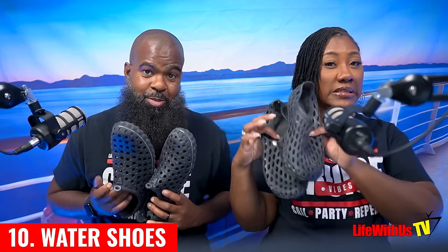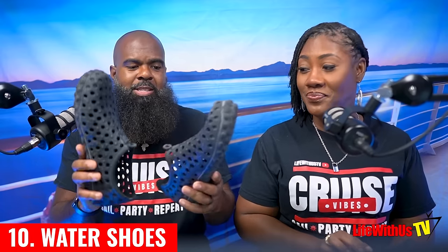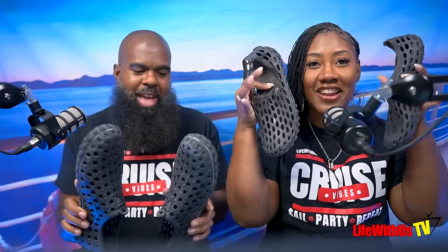The tenth essential, and definitely a must for me, is water shoes. I've been through several pairs but these rubber ones are my favorite — they easily wash off sand because they're made of rubber, like the jelly shoes from back in the day. The old cloth water shoes would get sand stuck in them, take forever to clean, and weigh a lot when wet. These are available in our Cruise Essentials store.